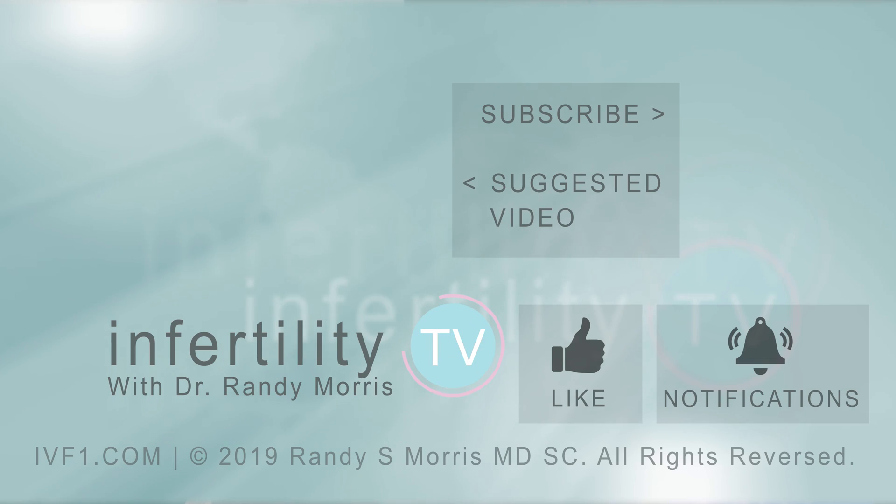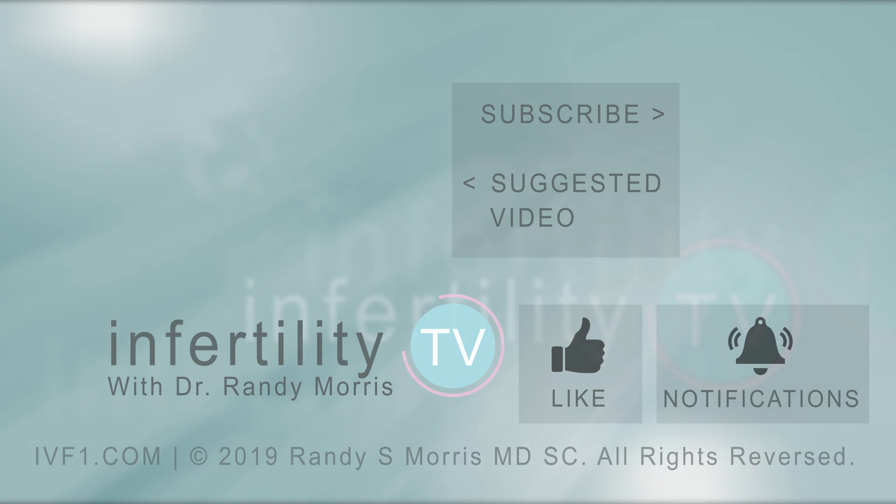For more important information about FET cycles, make sure you check out this playlist. If you like this video, remember to like it and leave any questions in the comments below. Click the link in the description to become a new patient, or subscribe to get new episodes weekly — it's like having an infertility specialist in your phone.